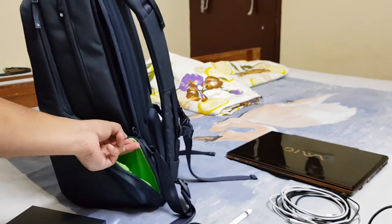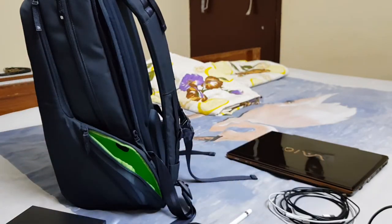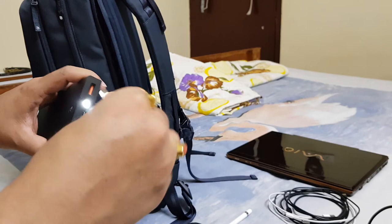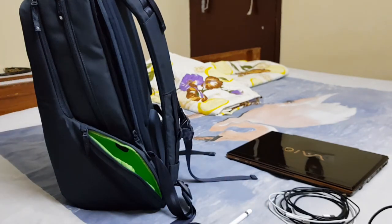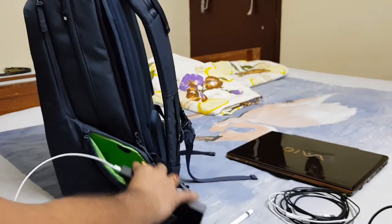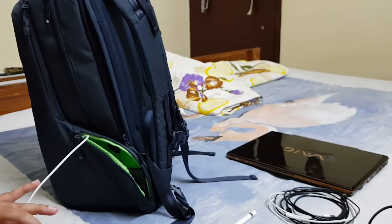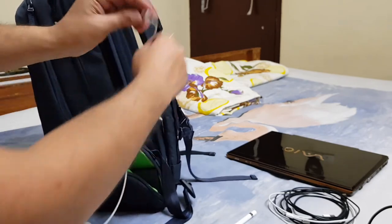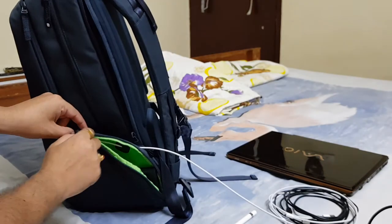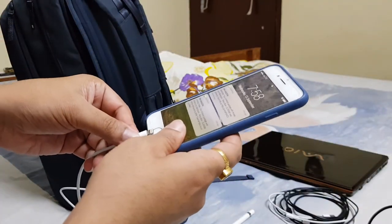There is a unique feature in this bag: you can take one of the cables, feed it through an internal channel, push it inside, and there is a small hole on the outside through which the cable comes out. You can close the zipper and use that cable to charge your device while the power bank stays inside the bag.